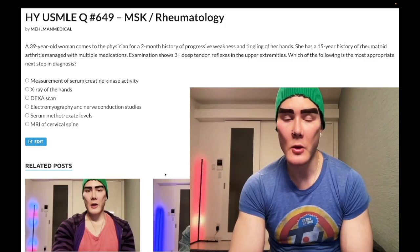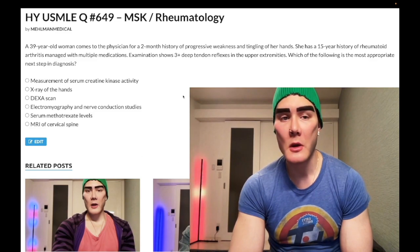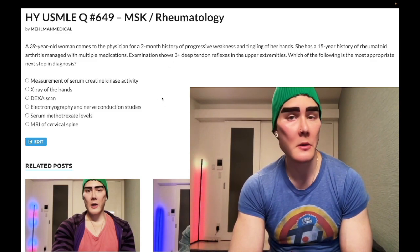How's it going, guys? We have a difficult question for MSK Rheumatology for Step 1 and Step 2. A nearly identical question shows up a few times on the 2CK material in particular.